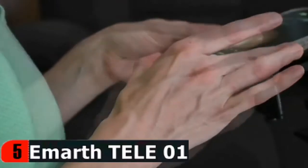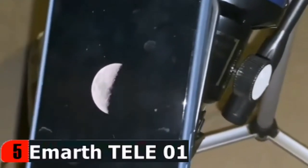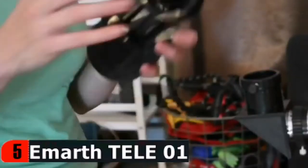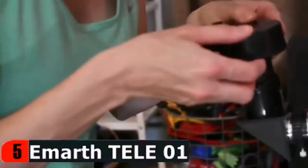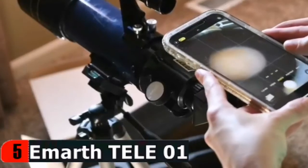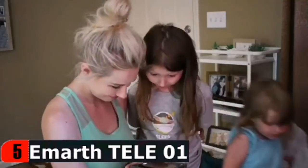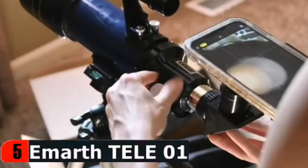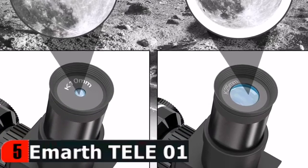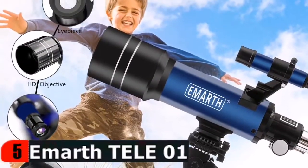The two eyepieces included in the E-Marth Telescope package are K10M and K25M, with two different eyepieces so you can enjoy the sight of different distances. The E-Marth 70mm telescope can be used not only for moon viewing but also for scenery or bird watching. A telescope is a very good gift for kids — many children have many questions about the universe, and giving a telescope as a gift is a great choice, whether as a birthday gift or Christmas gift. We believe kids would cheer after they see the telescope.